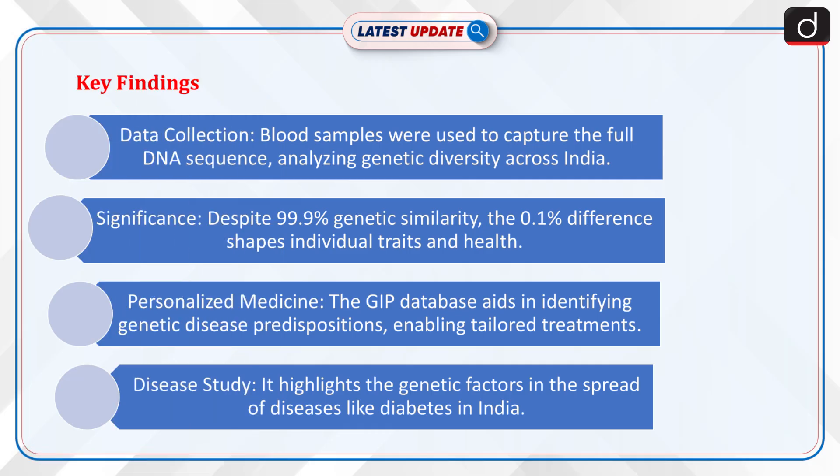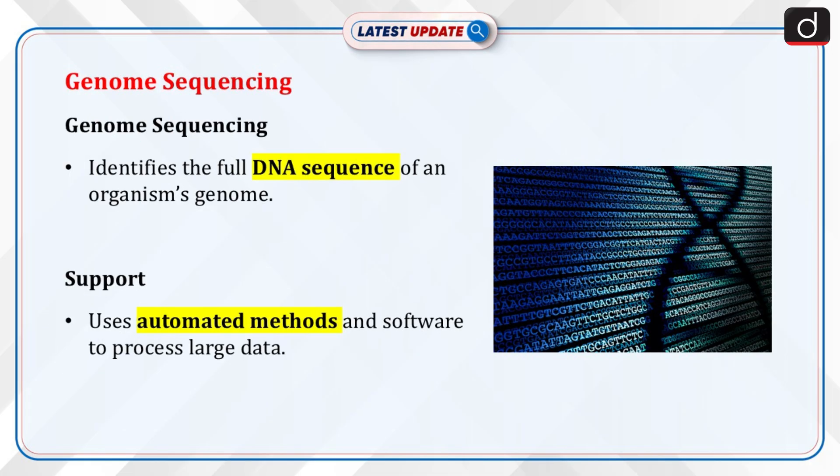The data was collected from blood samples, capturing the full DNA sequence of individuals to understand genetic diversity within India. Despite 99.9% similarity in the genetic makeup of all humans, the small 0.1% difference is what makes each individual unique in appearance, behaviour and health. The GIP database offers insights into genetic predispositions to diseases, contributing to the development of personalised medicines tailored to individuals. The project also emphasises the role of genetics in understanding the spread of certain diseases in specific populations, such as diabetes in India.